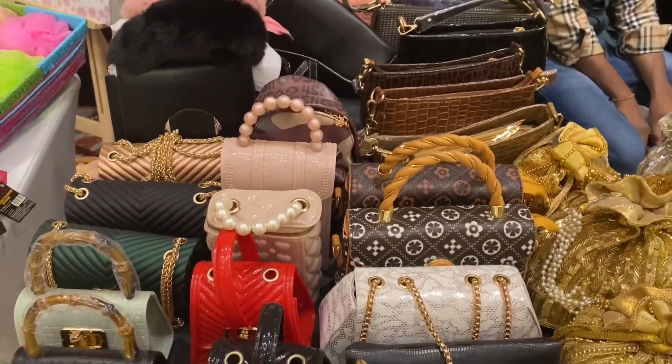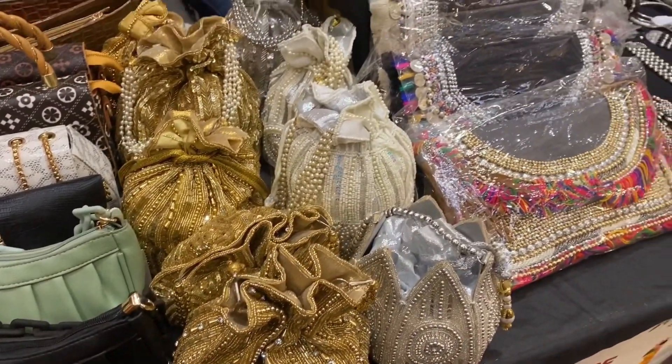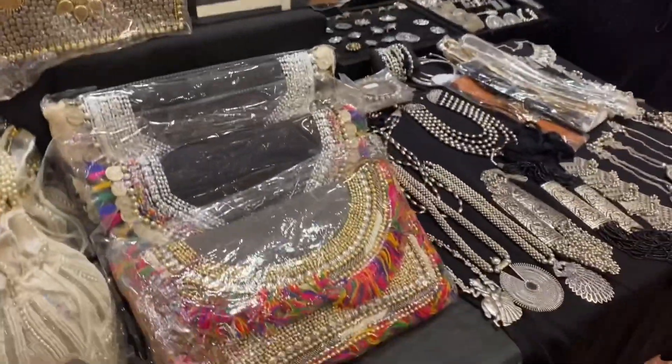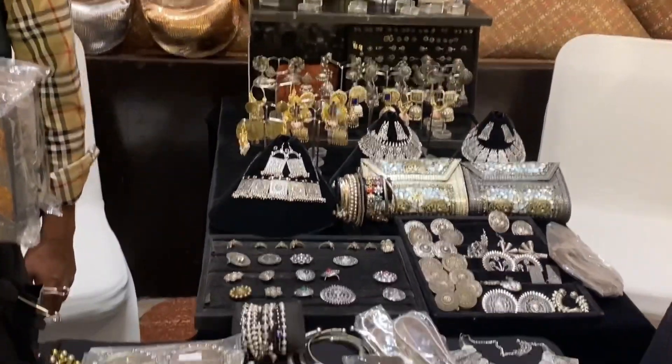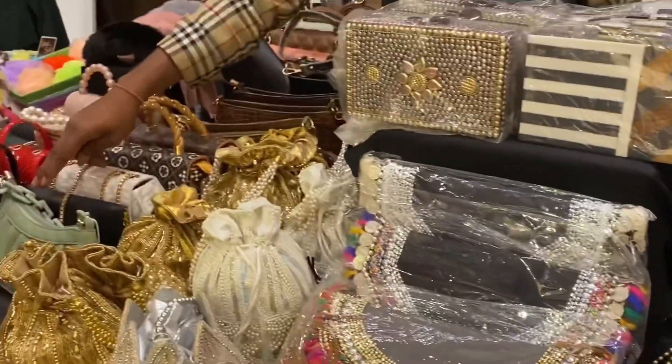That was about Blush Bubbles. Next, we went to this store where you get shoulder bags, boho bags, and portly bags, along with a variety of oxidized jewelry. You can see they have very good pieces and they look really beautiful.